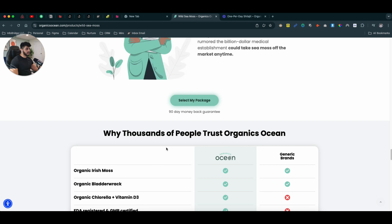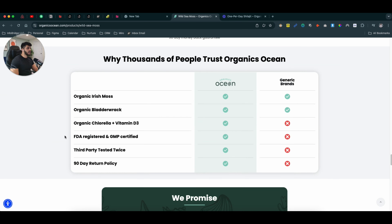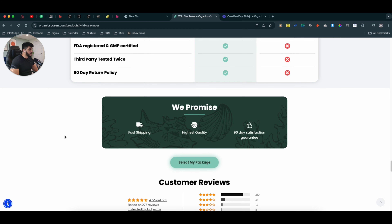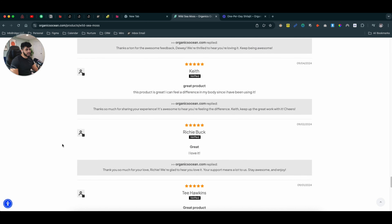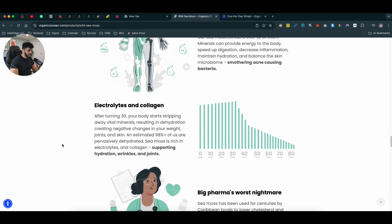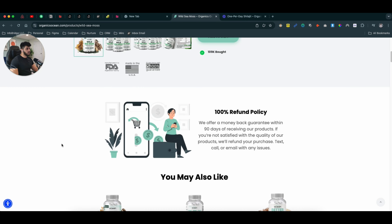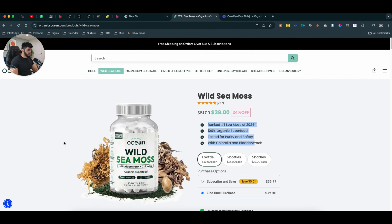Your brand doesn't have to be a supplement specifically — your product can be anything. It can be an apparel brand, and a t-shirt can still have certain features. Unless you're dropshipping it doesn't make as much sense, but if you own a personal brand, your product features absolutely matter.